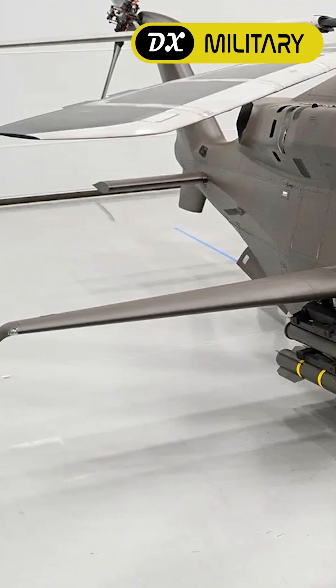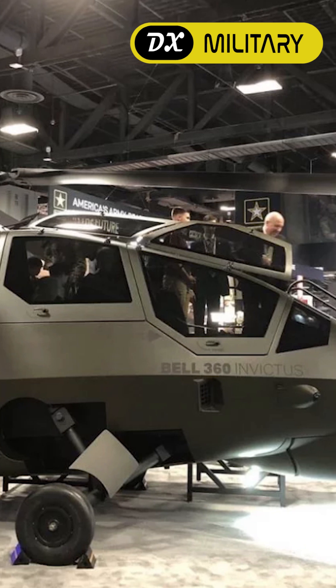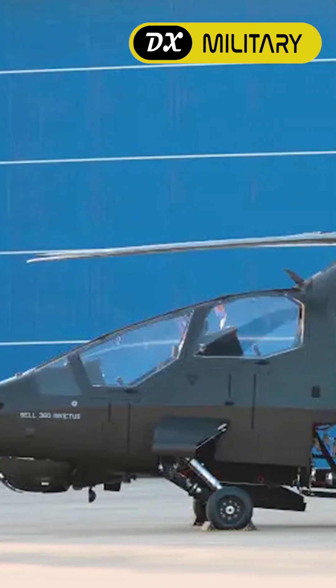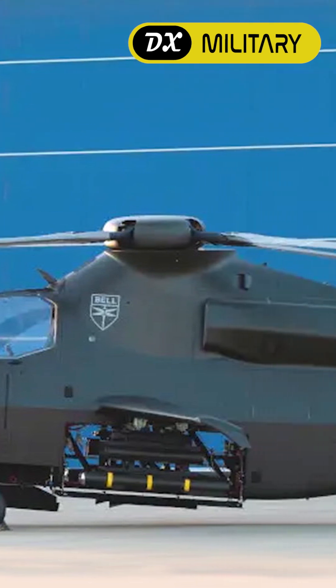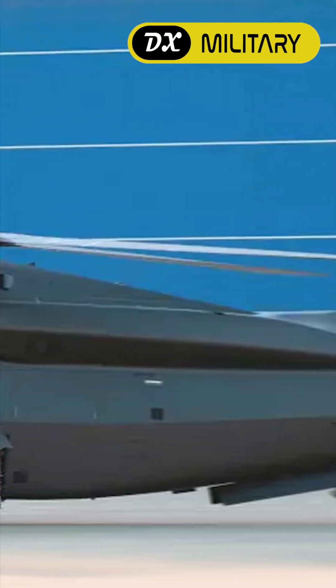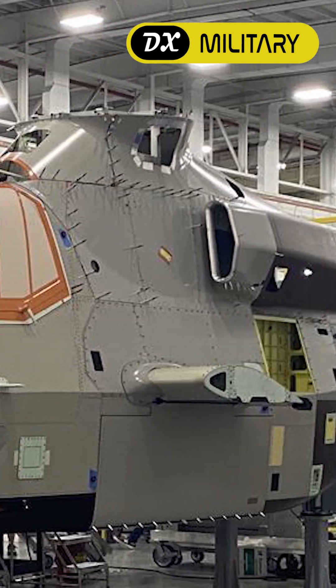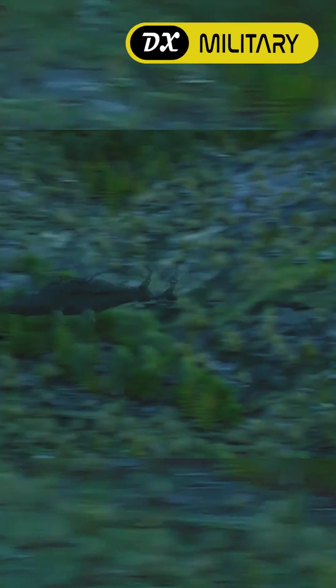The Bell 360 will only seat two — a pilot and gunner — and will use a single engine and a four-blade rotor. Bell has since announced it is developing the 360 with Collins Aerospace, and the Sierra Nevada Corporation is developing the mission systems for the aircraft.